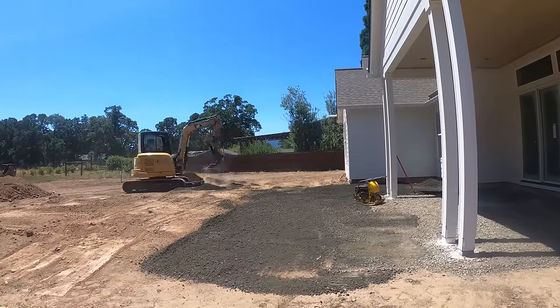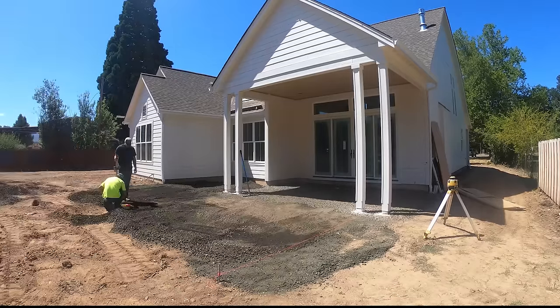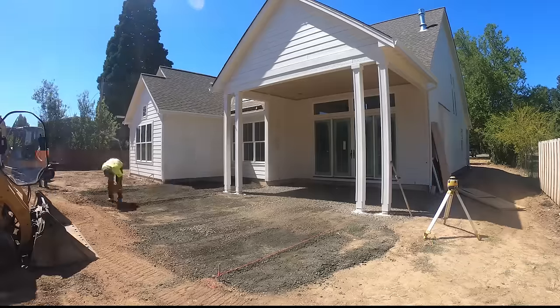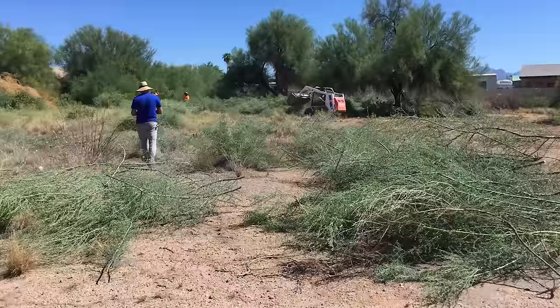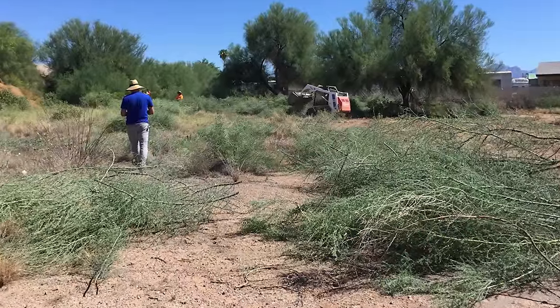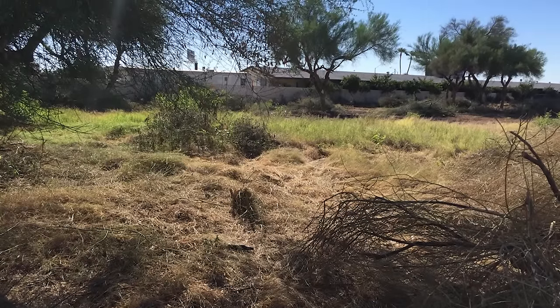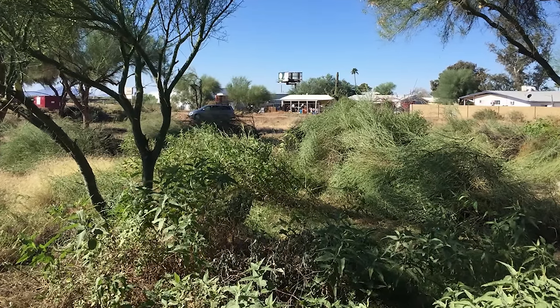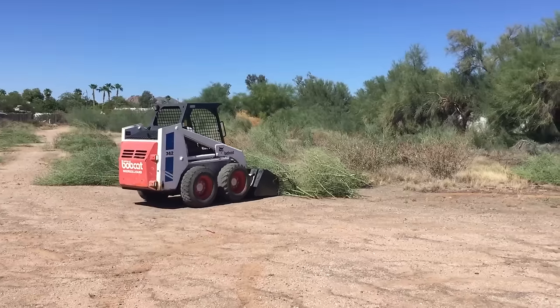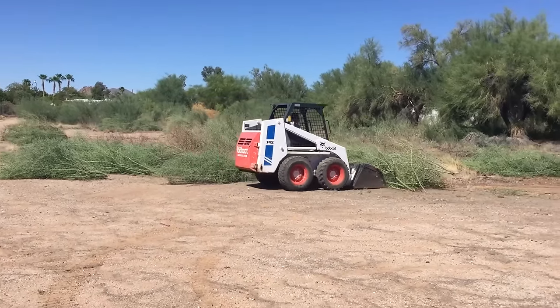Even though I grew up around construction, for some reason I sort of missed the memo about equipment. The best example I have is from a few years ago when I was starting into my storage facility project. There was probably half an acre of ratty, overgrown Palo Verde trees, and rather than ripping them out with a machine, I got out a chainsaw, cut them all down, and stuffed them by hand into a wood chipper. Luckily, my friend Luis had a bobcat, so he kind of pushed them over into a pile for us.